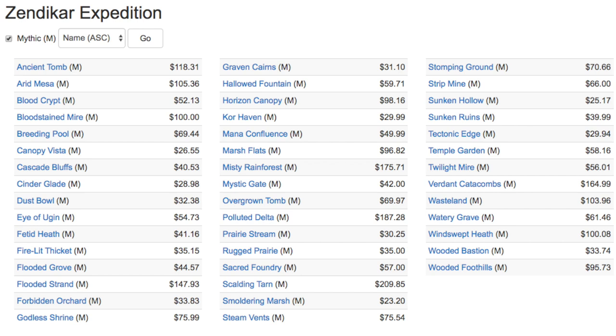The large majority of these are getting demolished in price. Steam Vents is $75, which is kind of okay because it's blue. Sunken Hollow is $25 for an Expedition — Sunken Hollow might not be a bad Expedition to buy at $25. Sunken Ruins used to be — I purchased mine for like $60–$70 and felt that was a good deal — now it's just plummeting. Tech Edge is $30, used to be way more when it was slightly Modern-playable.